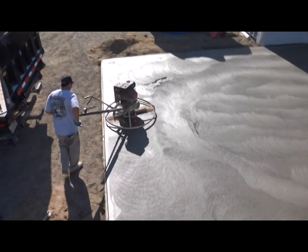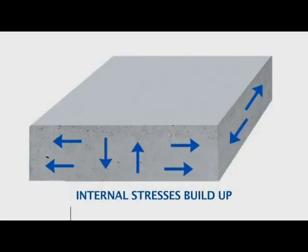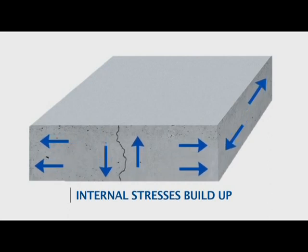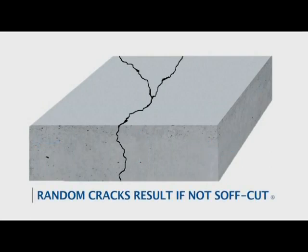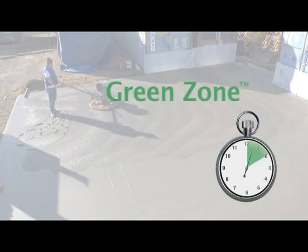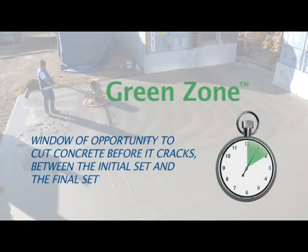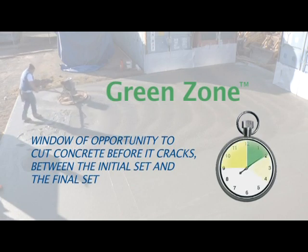As concrete is finished and begins to set, it starts to hydrate and internal stresses build up, which can cause the concrete to crack. The green zone is the window of opportunity to cut the concrete before it has a chance to seek relief on its own in the form of a random crack — between the initial set and the final set.